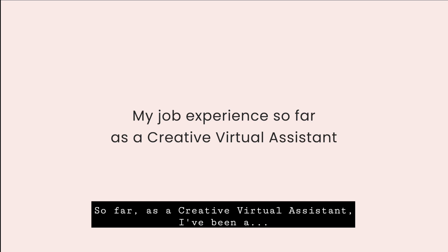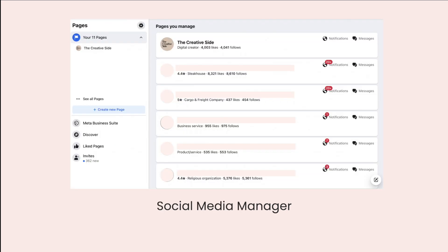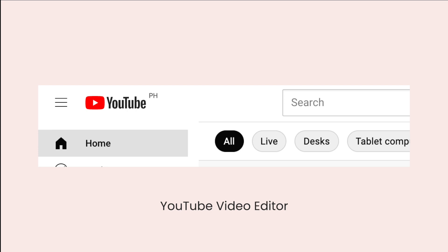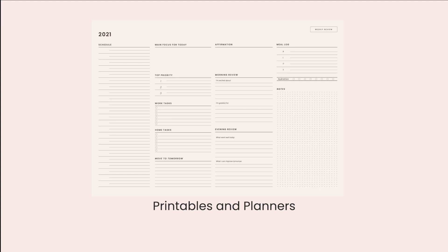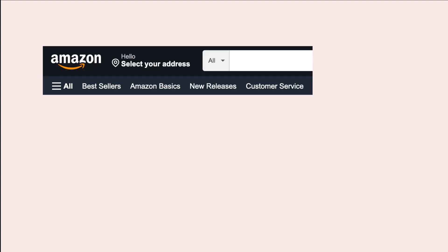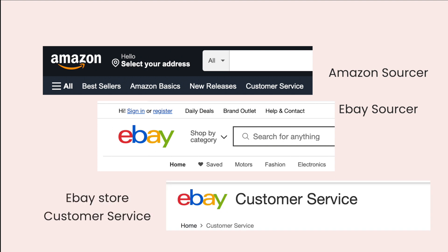So far as a creative virtual assistant, I've been a YouTube manager, a Pinterest manager, a social media manager, a graphic designer, a YouTube video editor, a web designer and developer. I've also created printables for some clients, website funnels for subscriptions — mainly for coaches — and I've also become an Amazon and eBay sourcer and an eBay customer service representative.